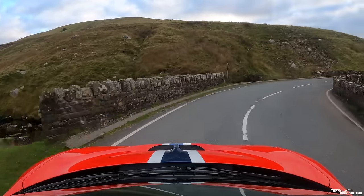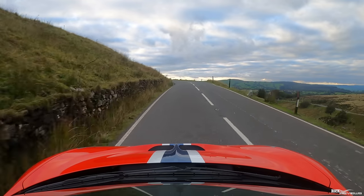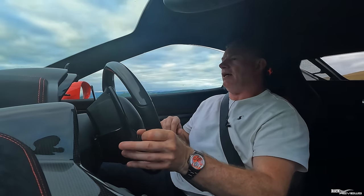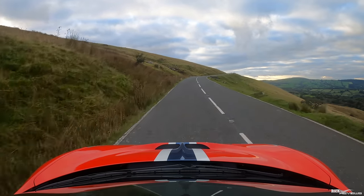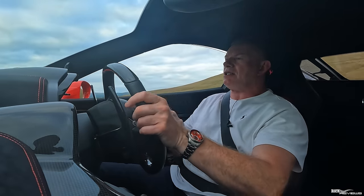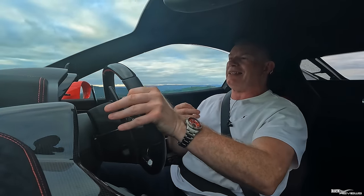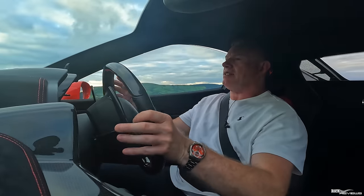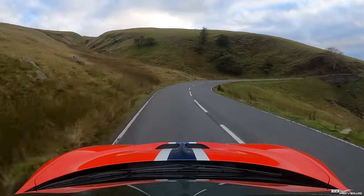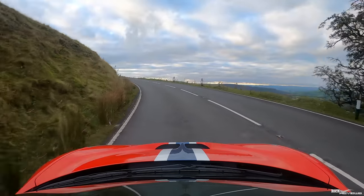The 458 Speciale produces 597 brake horsepower versus 562 brake horsepower for the standard 458 Italia, and you can definitely feel the difference. The gear change is a lot sharper — the software has been configured to provide much snappier gear changes, and I'm only in sport mode at the moment. The suspension is also firmer than the 458 Italia, providing a flatter response through corners and helping the front dig in a lot quicker. The steering is about as fast as the Italia and Spyder, but because the suspension is firmer you can feel a lot more through the steering wheel — the Italia and Spyder feel a little numb in comparison.